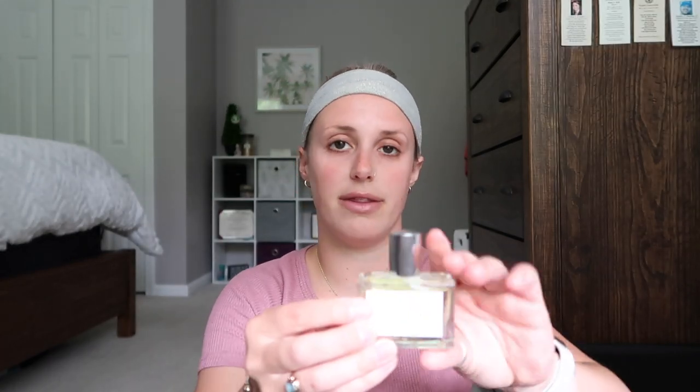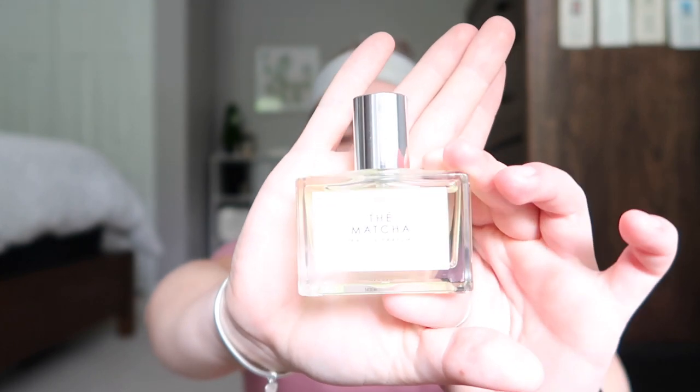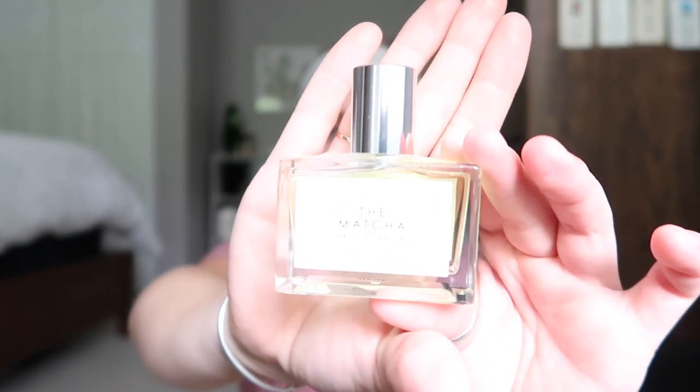This perfume I've been using forever — I just had to rebuy it for the first time. It's really affordable. It's from Urban Outfitters and the scent is called Matcha — it's one of their signature scents. It's just a little green liquid on the inside, smells very fruity and fresh. It's a light scent and it's only $18, so it's super affordable.